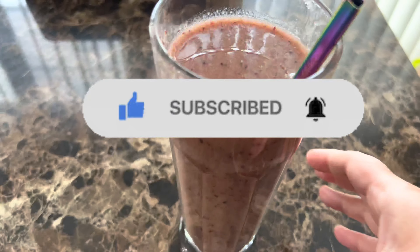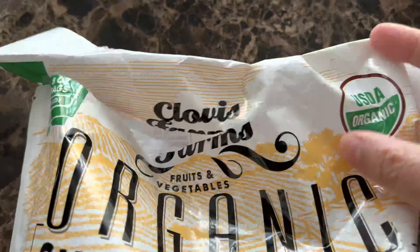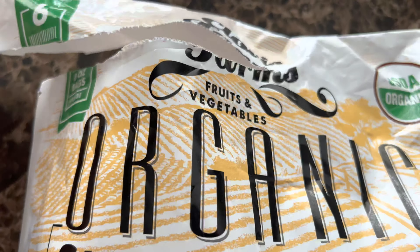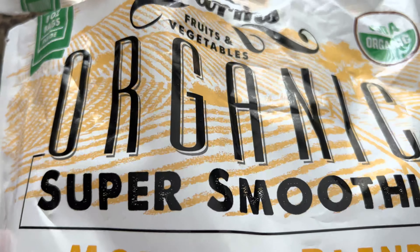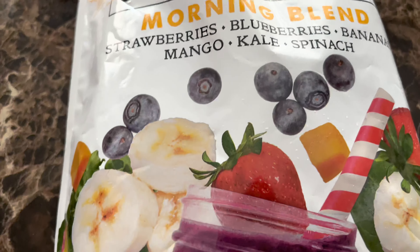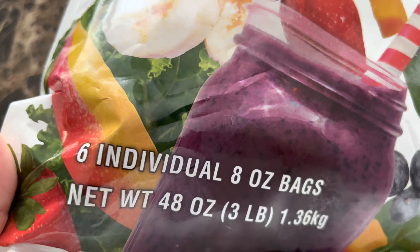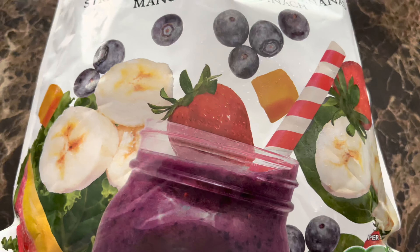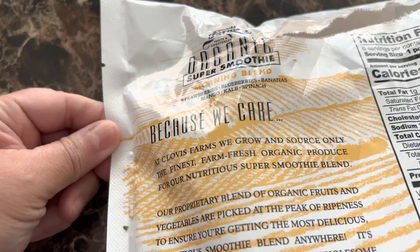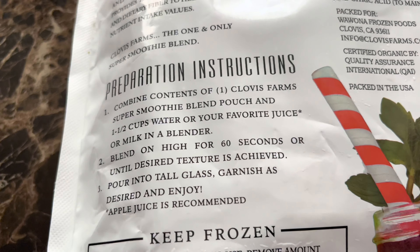Stay tuned to see how I make this breakfast smoothie. Both of these products that I'm about to show you can be found at Costco, and that is where I purchased them. This pack is what makes the smoothie so simple and easy to make, especially when I'm in a rush in the morning. This is the Clovis Farms Organic Super Smoothie Fruits and Vegetables — it has six individual packets inside, eight ounces each, and they run for about twelve dollars and forty-nine cents. Keep in mind prices are subject to change.